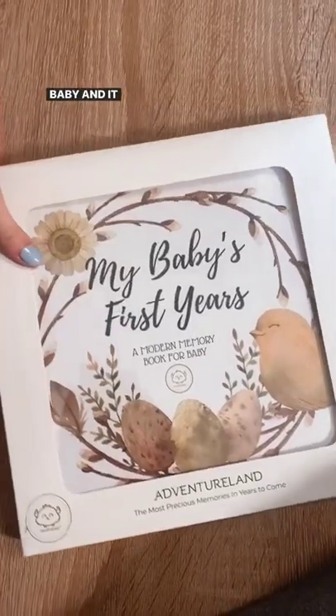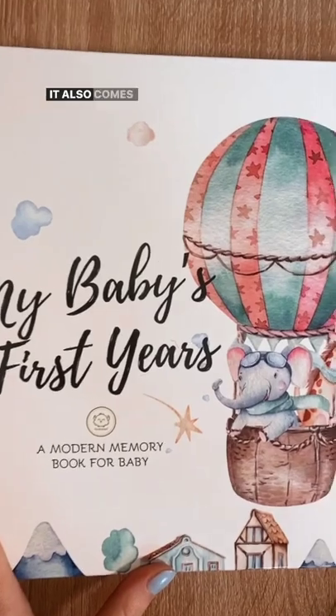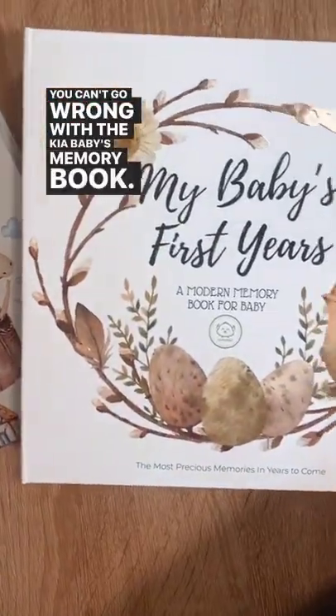There's plenty of room for your reflections or letters to baby. And it comes in beautiful packaging, which makes it a great gift option. It also comes in multiple themes to choose from. You can't go wrong with the Kia Baby's Memory Book.